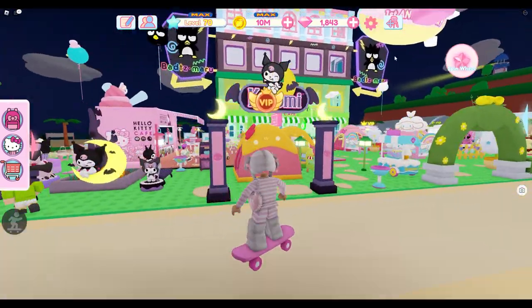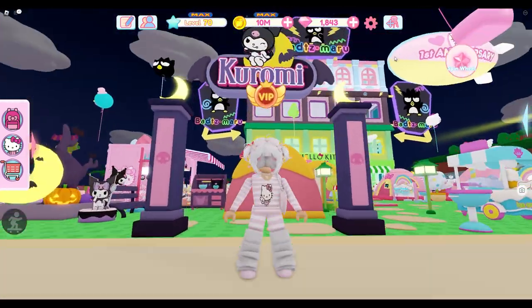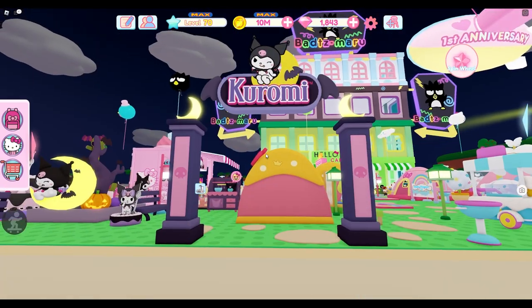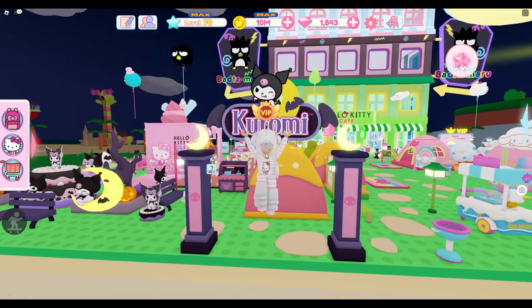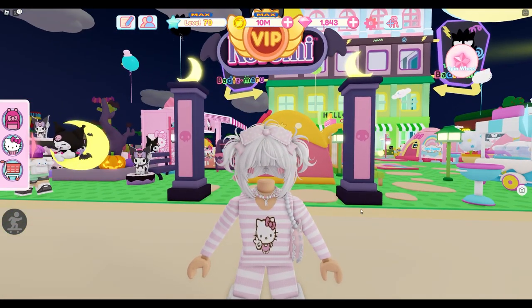I love the Kromi Arch and I'm very happy to have this in our cafe as well. Let me know — do you guys have the Kromi Arch yet? Thank you guys so much for watching, I'll see you guys later, bye!